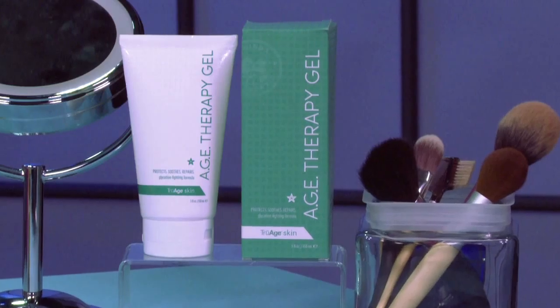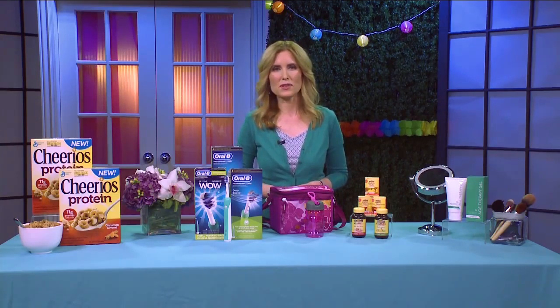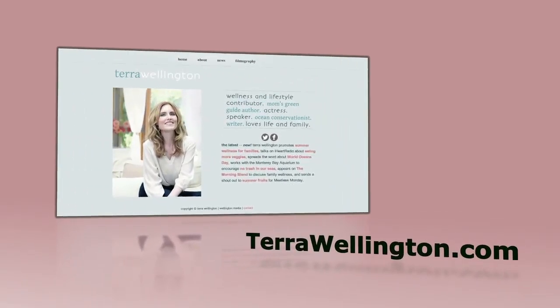My final tip is to make sure you stay hydrated with water. It really is your best bet for hydration. If you'd like more information, you can go to my website at TaraWellington.com.